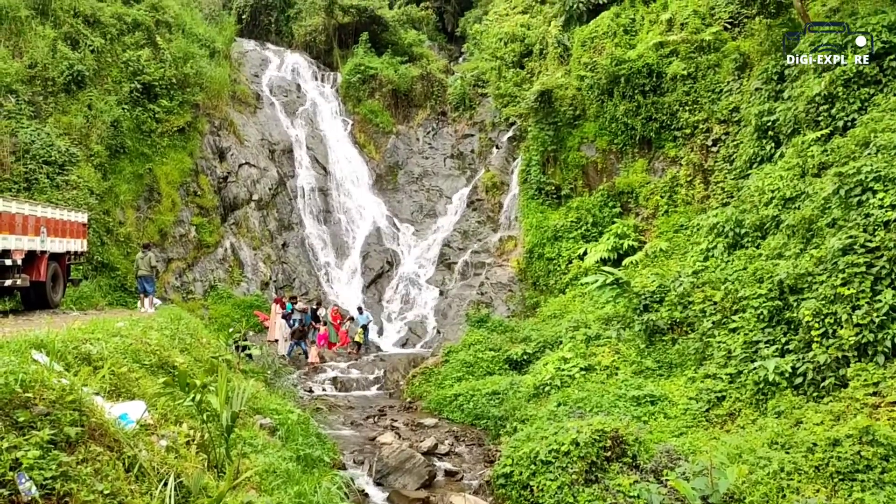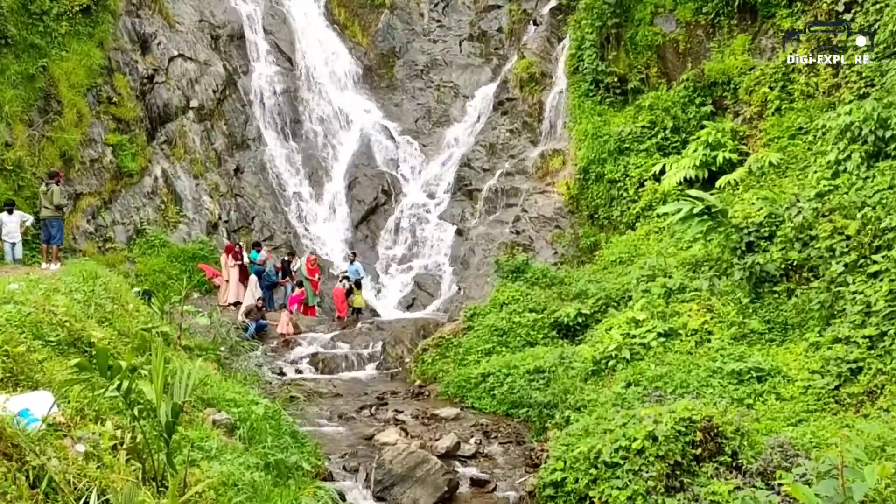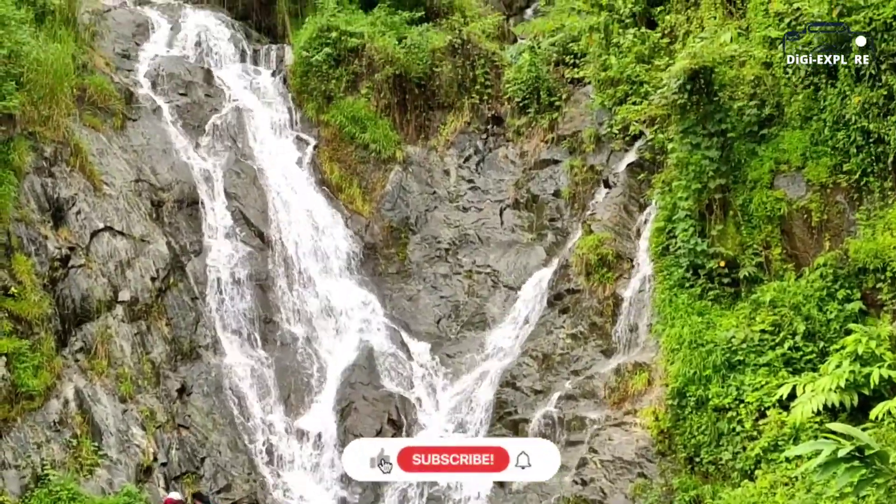The waterfalls are in the same place, so the waterfalls are in the same place. I am going to leave it like this.